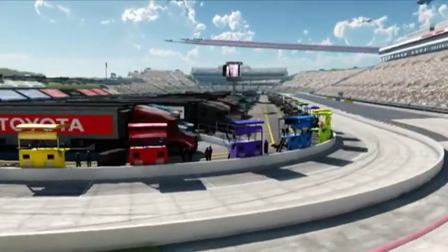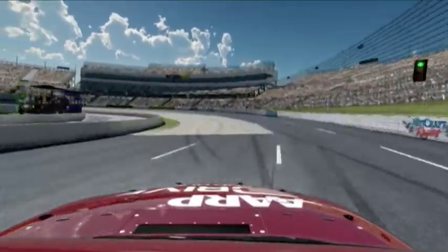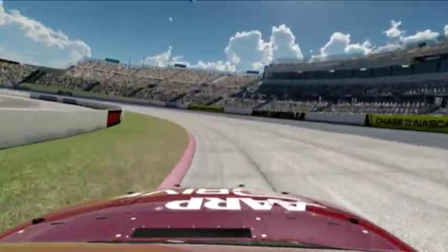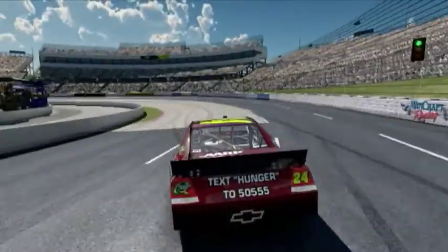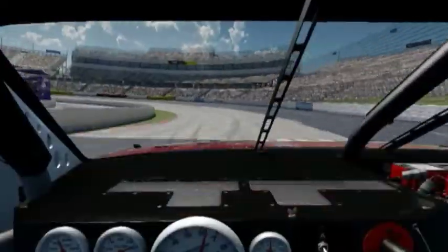This track is very challenging. What makes it so challenging is as you get into turn one, you want to drive in as deep as you possibly can to carry as much speed into the corner as possible — but too much speed and you've missed the center of the corner, not enough speed and you've given up time.